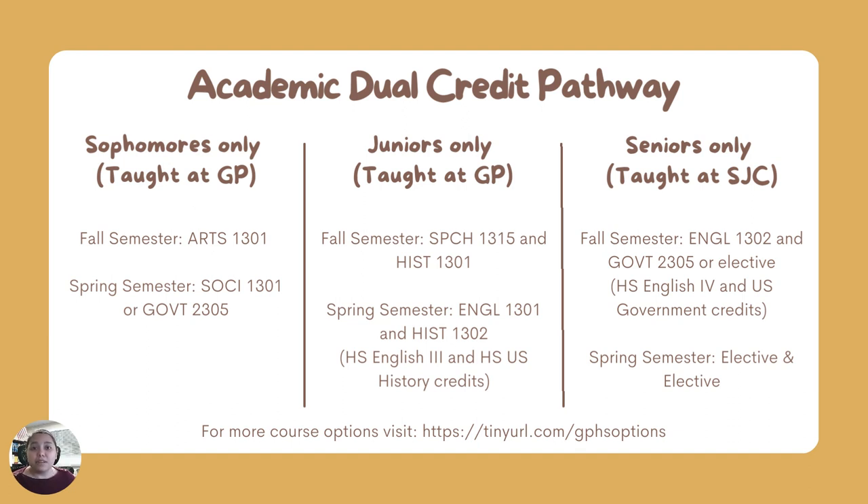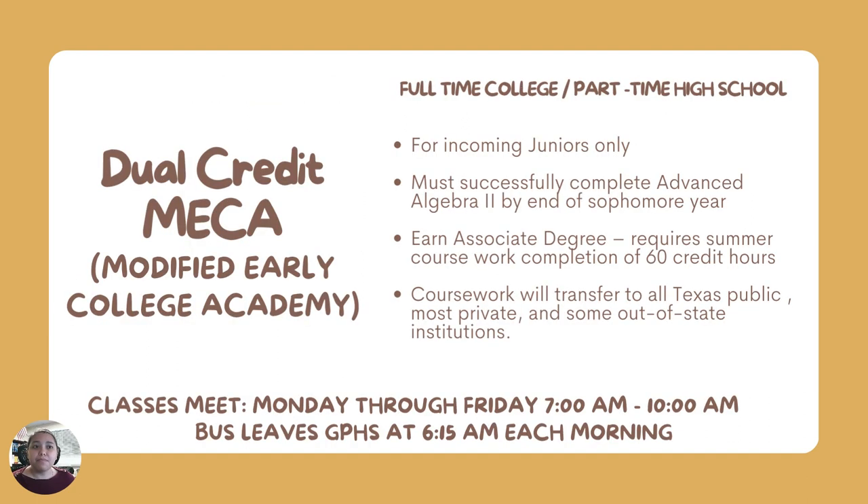There are options beyond these courses, which can be found at tinyurl.com/gphsoptions. For students who are interested in earning an associate's degree while they're in high school, they must qualify for our MECA program.